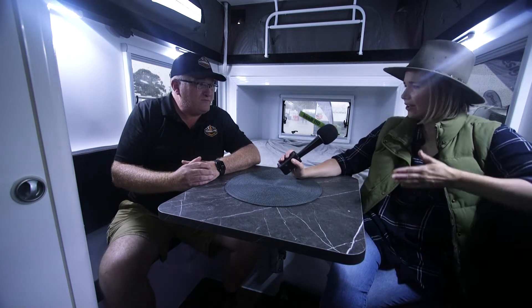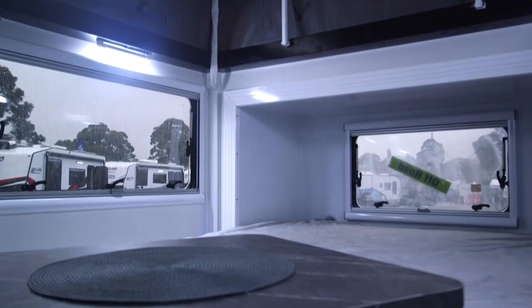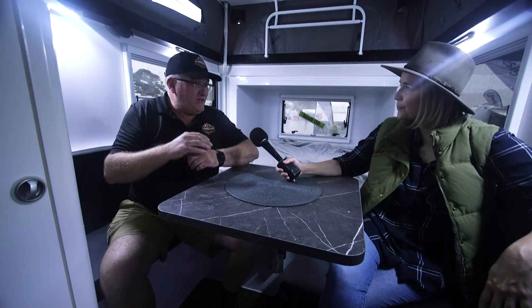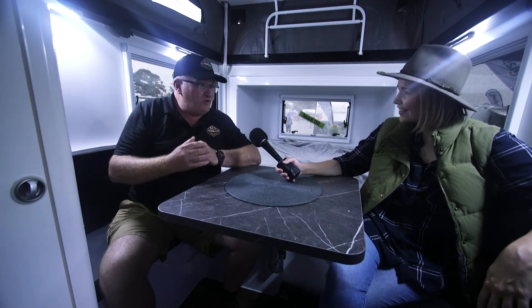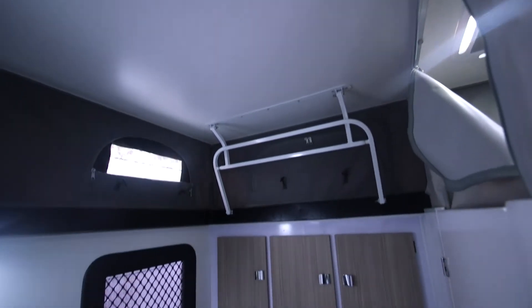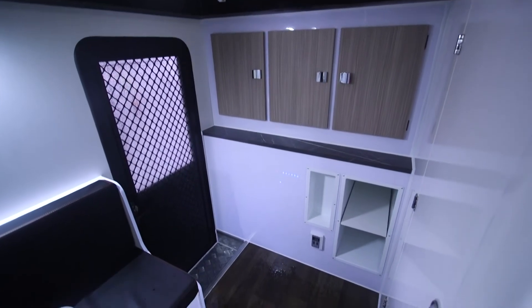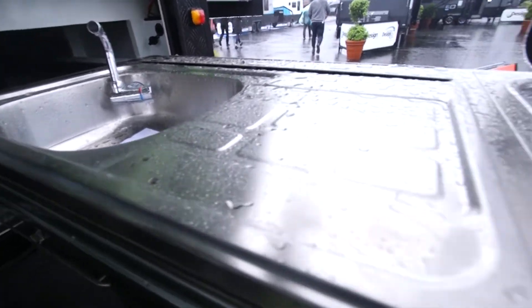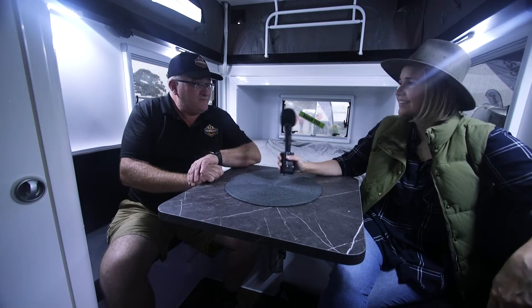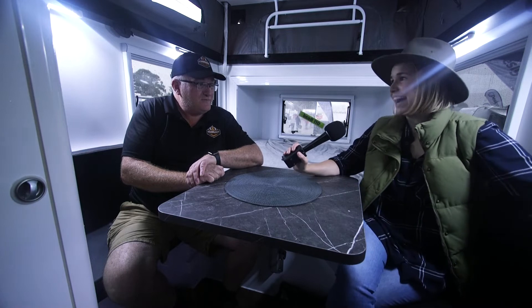How long exactly is the hybrid caravan for towing? This one is just on seven meters total — 13 feet in the actual body. We have a fairly long draw bar in our hybrid range because every single Lumberjack we make is designed to be off-road. The longer draw bar provides extra flexibility in towing and backing your trailer in.